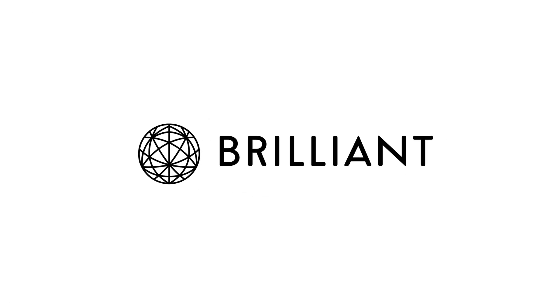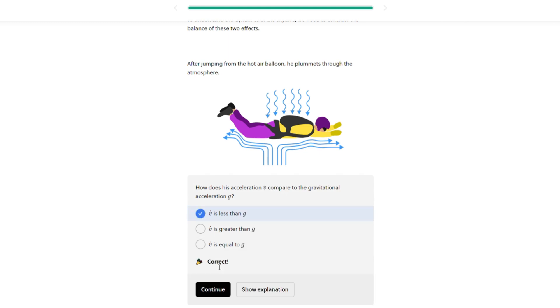If you've been enjoying today's video so far, you're probably into math, science, extreme sports, or all three. That's why I'm pretty sure you're going to love this video's sponsor, Brilliant. Brilliant.org is a website and app where you can learn math, science, and computer science interactively.